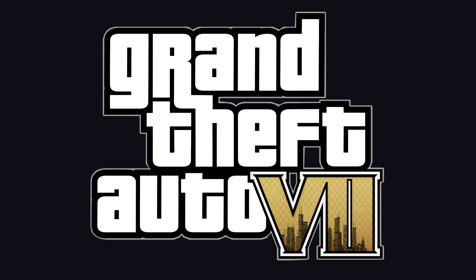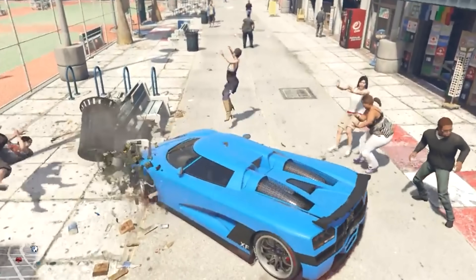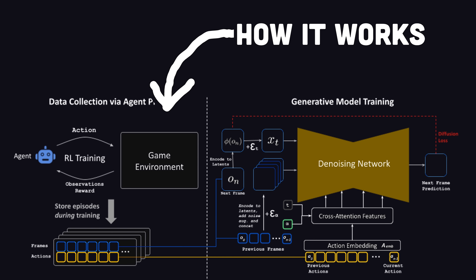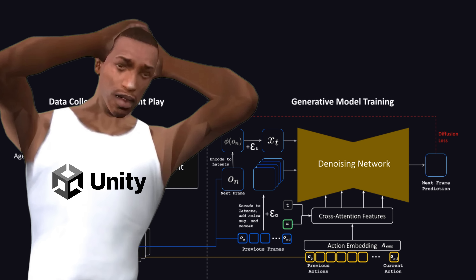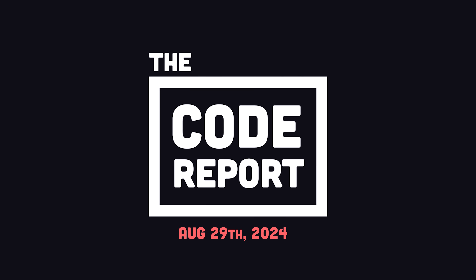...when GTA 7 comes out in 2042, just imagine being able to run over billions of unique NPCs across multiple parallel universes. Sorry about that. In today's video, we'll find out how this black magic actually works, and whether or not it's the future of game development. It is August 29th, 2024, and you're watching The Code Report.